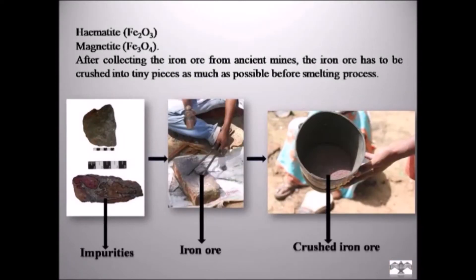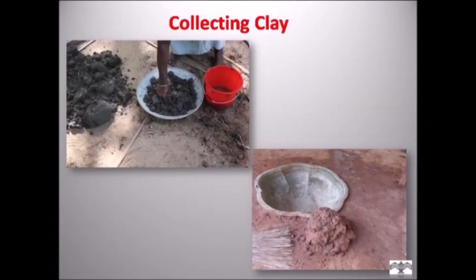The ores available at the site Natarakipal are hematite and magnetite. After collecting the iron ore, it has to be crushed into tiny pieces as much as possible before the smelting process, because if we charge a lump of iron ore into the furnace it will never get smelted. So crushing the iron ore into powder is a very important stage. Collecting clay also plays a very important role. I collected clay from a lake near Sarma Center, Chennai. The clay was black in color and I added red soil to strengthen it. The clay was kept in water for 2–3 days to remove impurities.